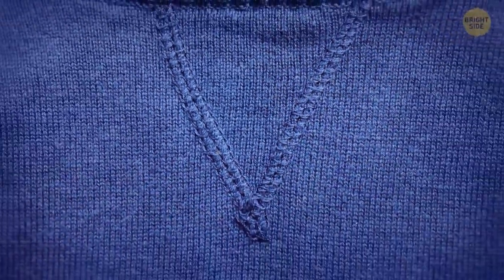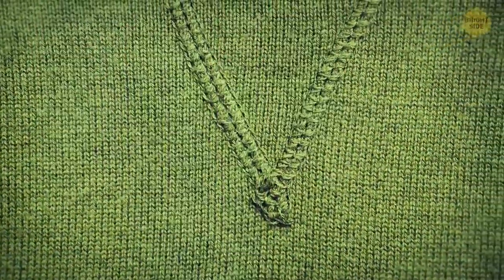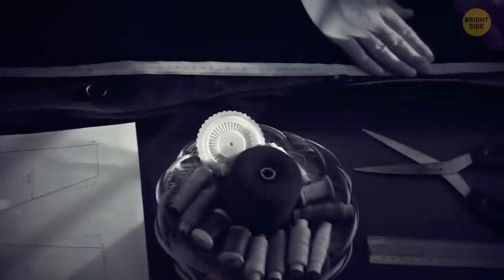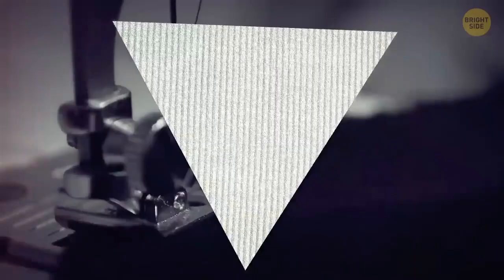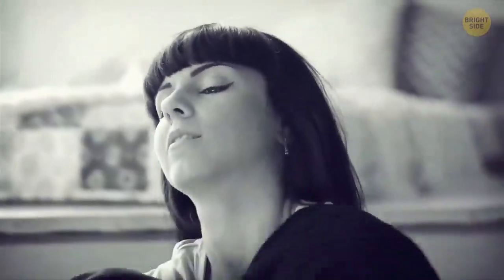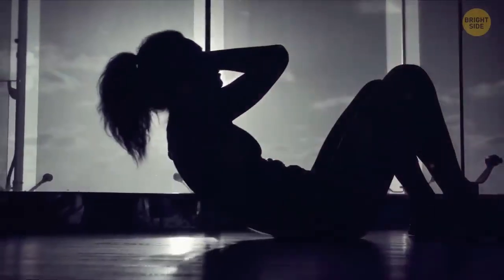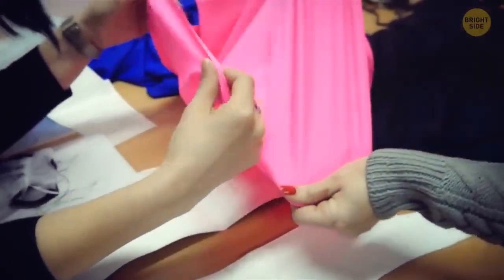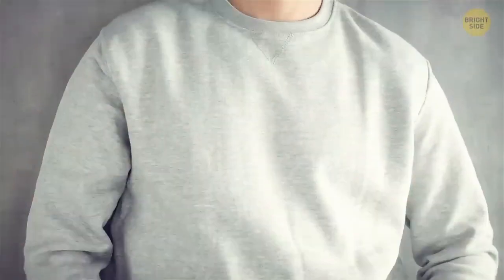Another holdover from a bygone day is that stitched V on the front of some sweatshirts. Back in the 1940s, this V was very useful. First, the V-stitch was used to add a patch of stretchy ribbed fabric so the shirt could fit over big heads more easily. Secondly, these shirts were designed for sports, so the V included an additional piece of fabric to absorb sweat. As stretchy fabric became readily available, the V lost its traditional value but continues as a decorative feature.